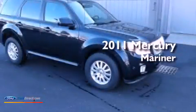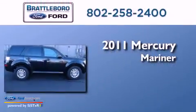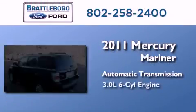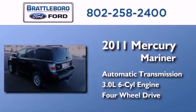This is a certified pre-owned 2011 Mercury Mariner. This SUV has an automatic transmission, a 3.0-liter V6, and the added capability of four-wheel drive.